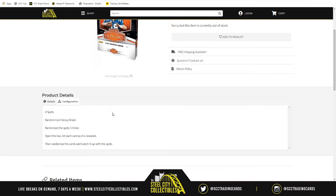For the four spots, we're going to randomize them five times. From there we'll open up the box and make a list of each card as it is revealed. Once all four cards have been revealed, we'll randomize that list of cards five times and match it up with our spots. Whichever card is next to your spot is the card that you receive. Good luck!